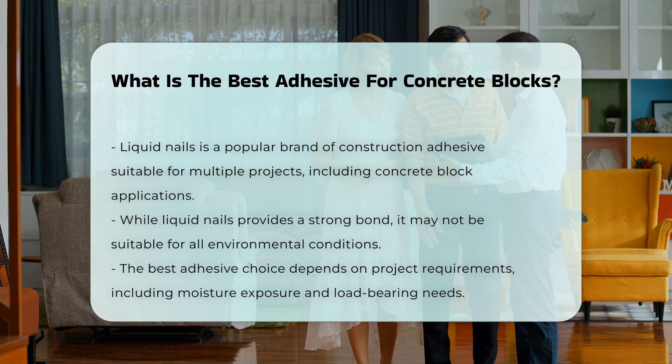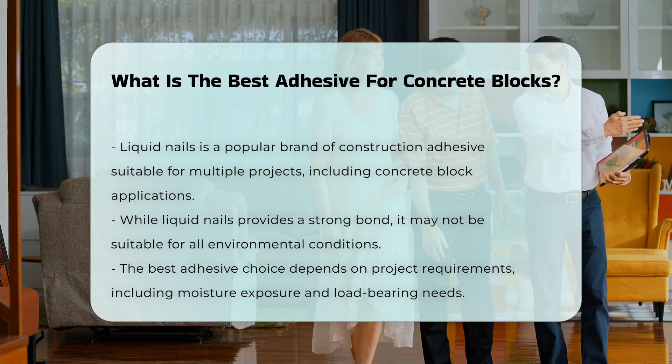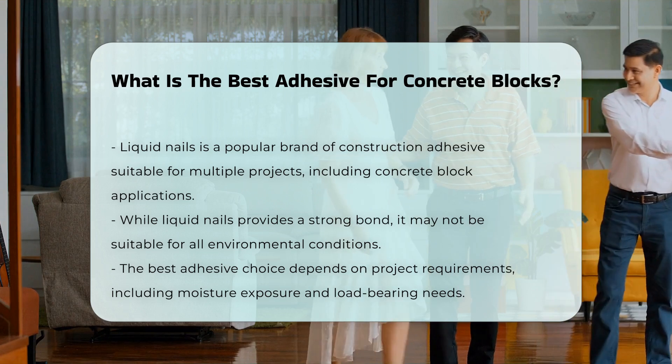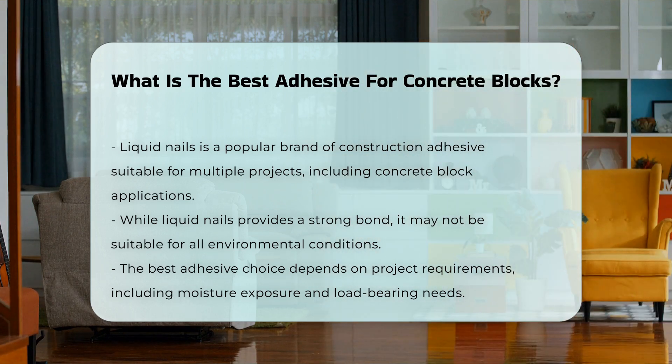In summary, the best adhesive for concrete blocks depends on the specific project requirements. Factors such as moisture exposure, load-bearing needs, and application methods will influence the choice.